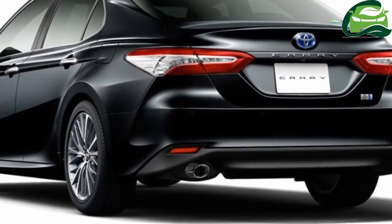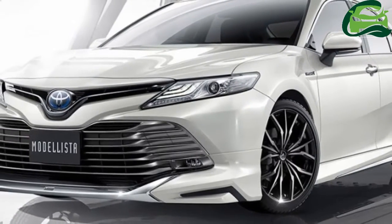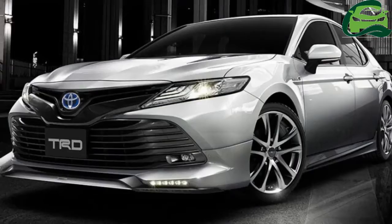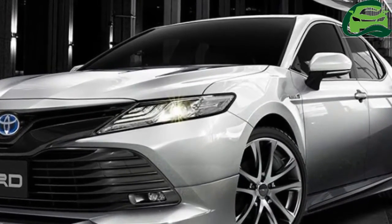By comparison, the Modelista kit is a little more mellow, with the main changes being a modified lower apron with a large central chrome accent, new wheels, side skirts, and rear bumper.